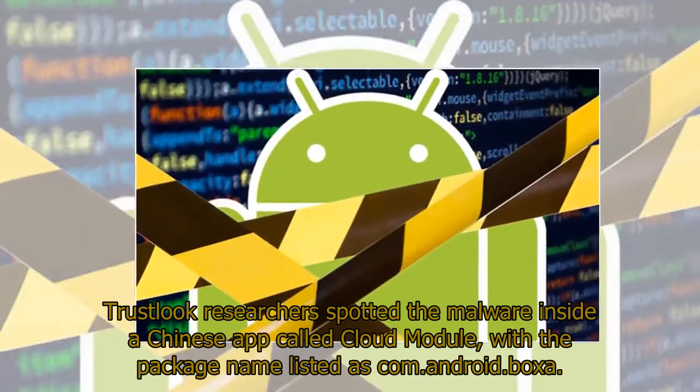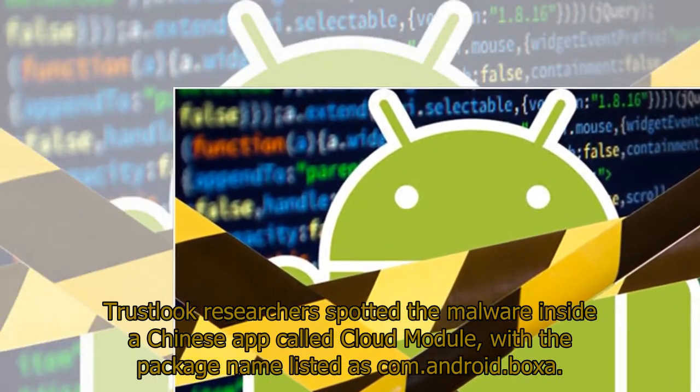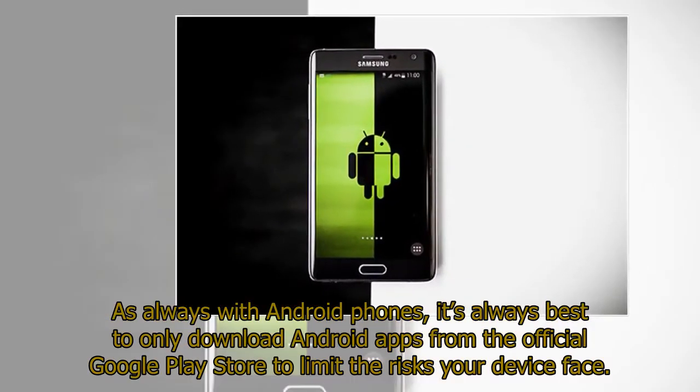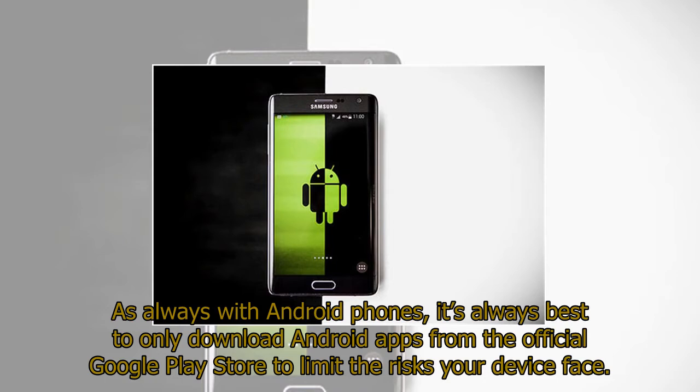TrustLook researchers spotted the malware inside a Chinese app called Cloud Module, with the package name listed as com.android.boxa. As always with Android phones, it's best to only download apps from the official Google Play Store to limit the risks your device faces.